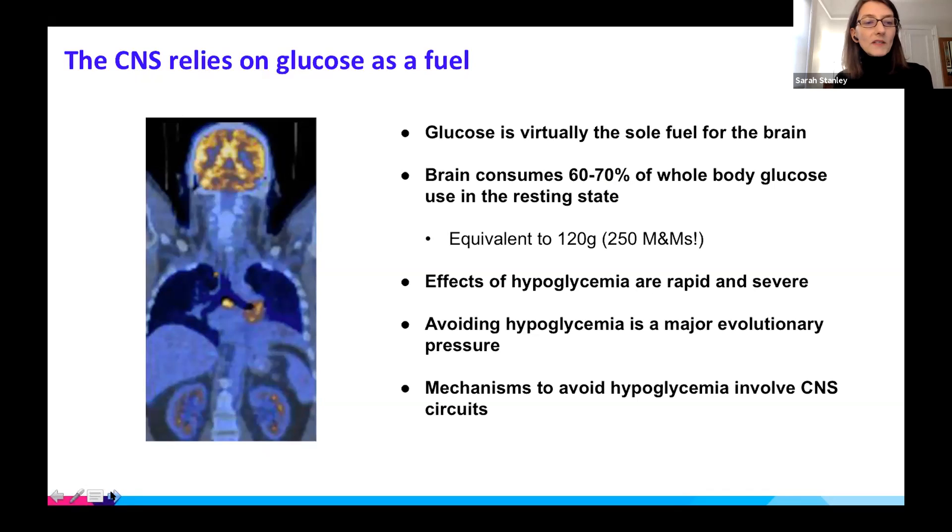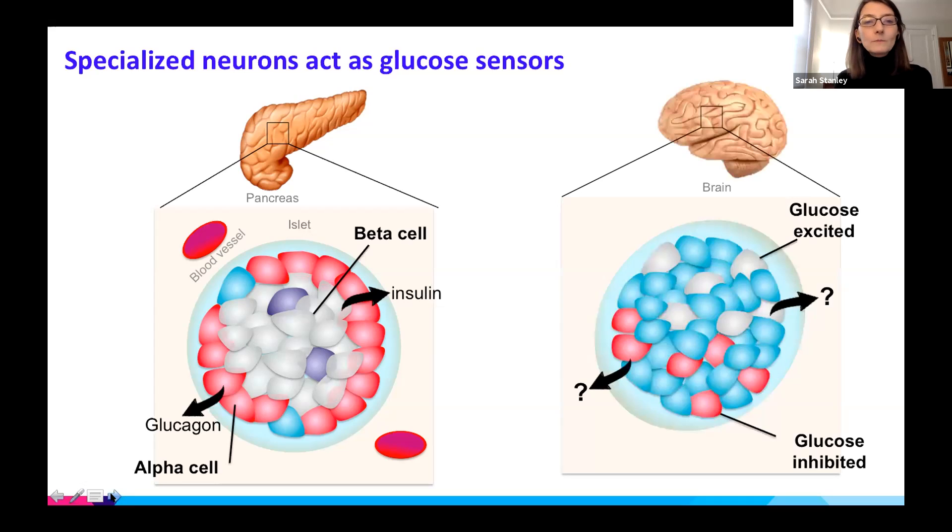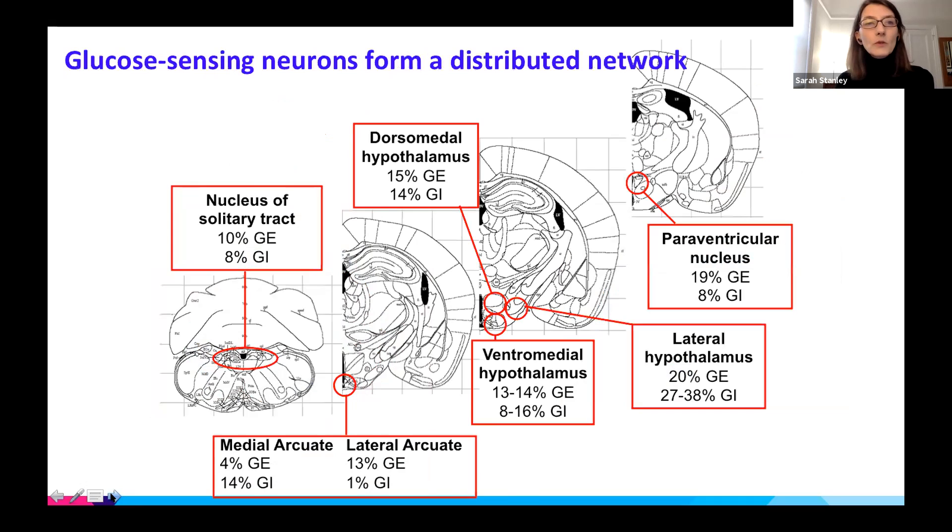I'll briefly summarize what we know about CNS control of glucose metabolism. There are specialized neurons that act as glucose sensors, very similar to glucose-sensing cells in the pancreas. Some are similar to beta cells and are activated by high glucose — known as glucose-excited neurons — whereas others correspond to alpha cells, activated by low glucose, and are known as glucose-inhibited neurons. These glucose-sensing neurons are widely distributed throughout the CNS but particularly concentrated in the hypothalamus and brain stem; about 10 to 15 percent of neurons within hypothalamic nuclei are glucose-sensing.